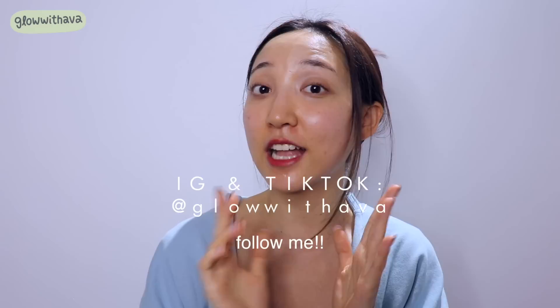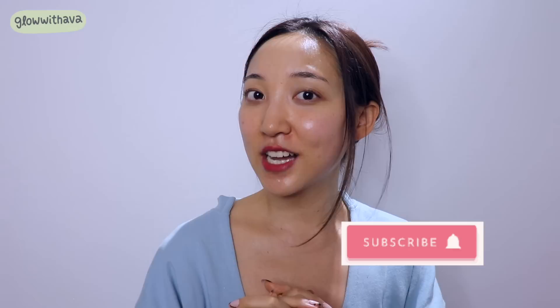Thank you so much for tuning in to my facial massage workout today. I'm sure I'll be doing a lot more of these, so if you have requests for specific targets you want to focus on, comment below and I'll bring that in my next video. Please follow me on Instagram and TikTok at Glow with Ava for short-form versions, and subscribe to my channel for more skincare tips like this. I love you!